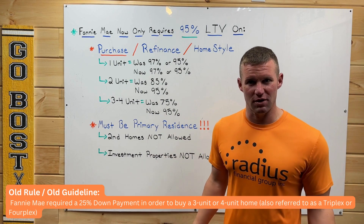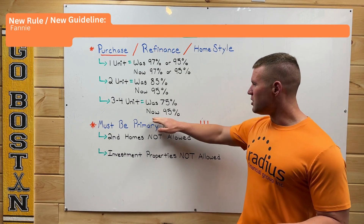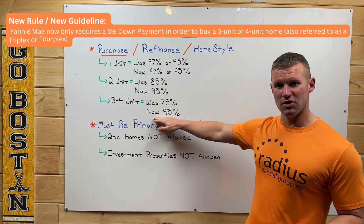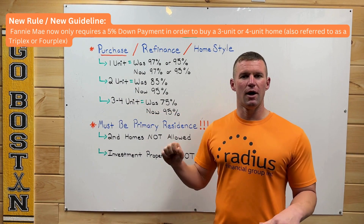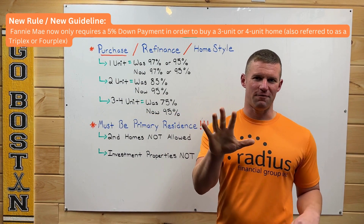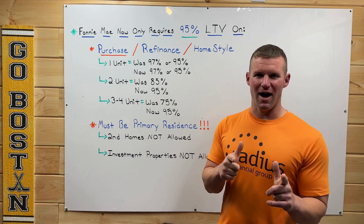For three-to-four unit properties, it was previously 75% loan-to-value, which meant a 25% down payment — that's a lot. Now it's also 95% loan-to-value, meaning if you're looking to buy a three-to-four unit multi-family property, you only need that 5% down payment. This is big, big news.